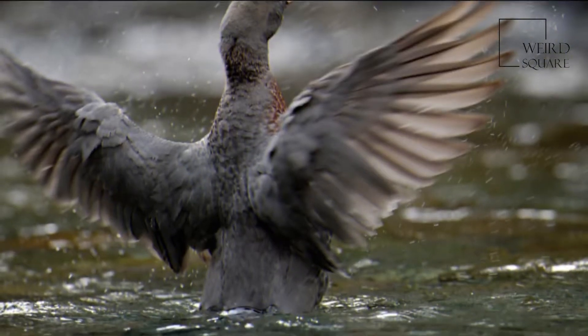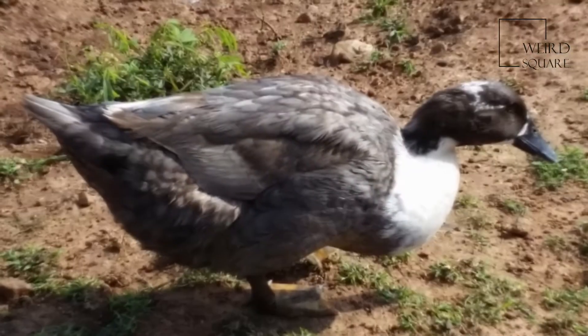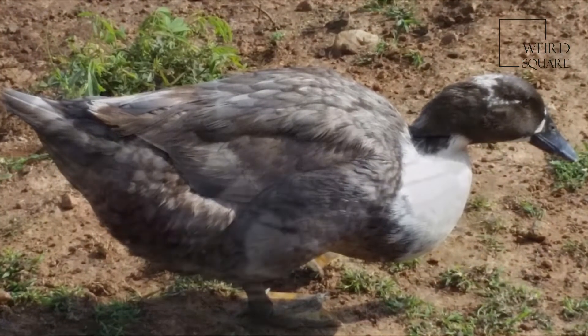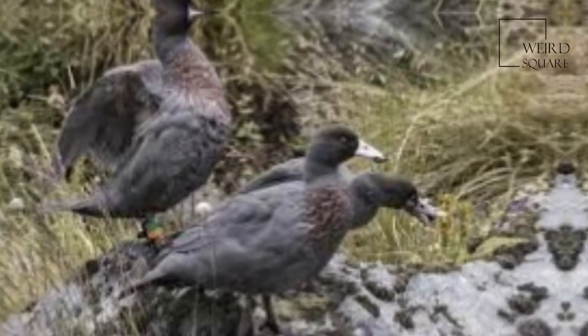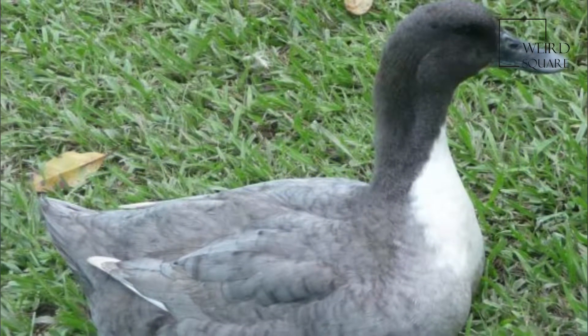The blue duck is 53 to 54 cm long and varies in weight by sex. Females are smaller than males, weighing 680 to 870 grams (24 to 31 ounces), whereas the males weigh 820 to 1077 grams.